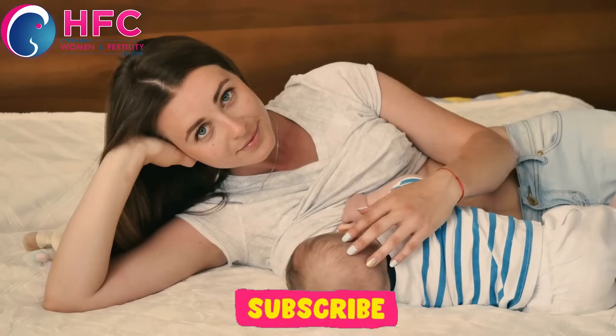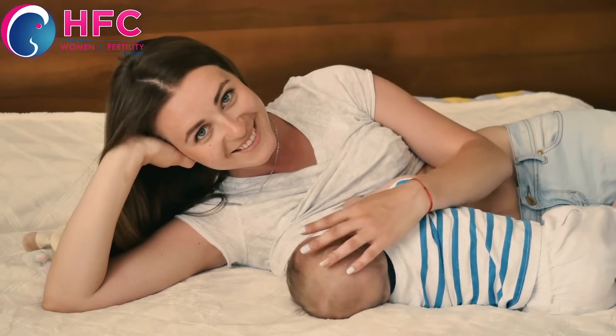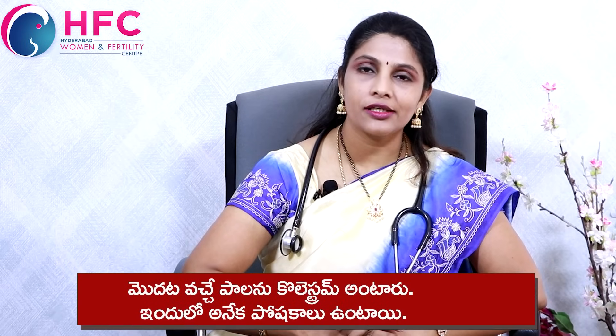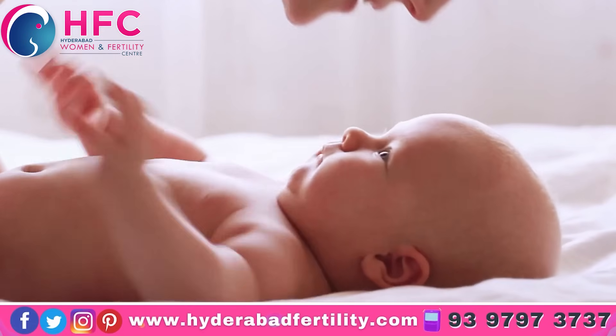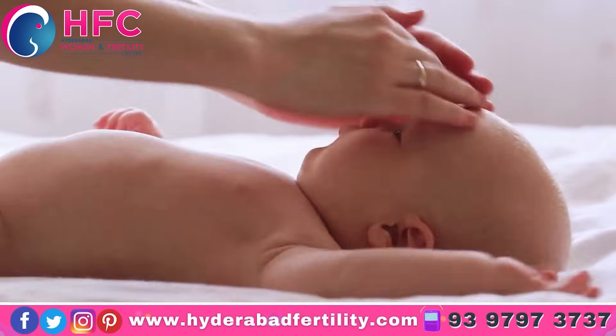First, we have colostrum. It is a thick, creamy-colored milk and is very important. It is a very rich source of proteins plus immunoglobulins — IgG, IgA, and IgM. These immunoglobulins help boost the baby's immunity levels.